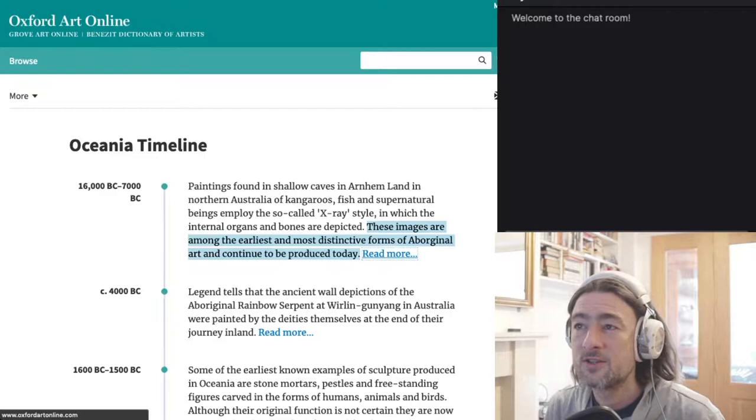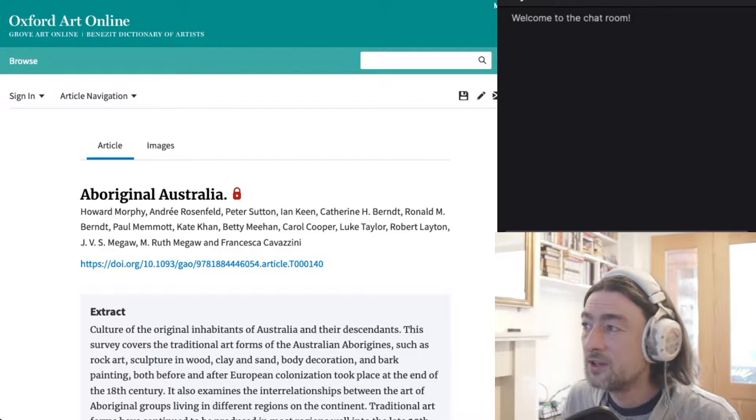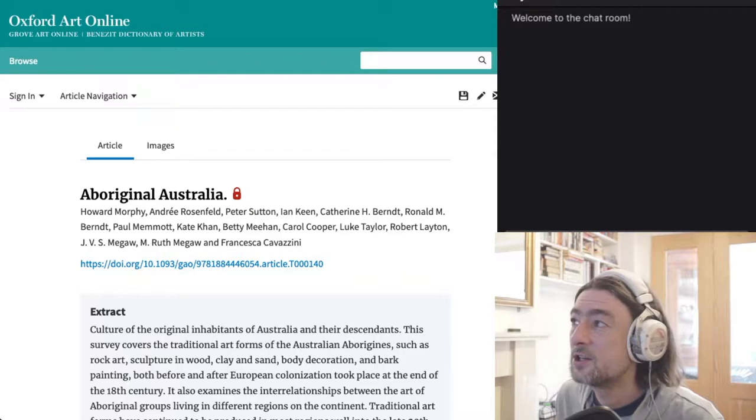These images are among the earliest and most distinctive forms of aboriginal art and continue to be produced today. So I thought that was really interesting. We're going to cover all of the art in art history, but I wanted to take a few sidetracks here and there — and this is going to be one of them, because what is going on with these supernatural forms?